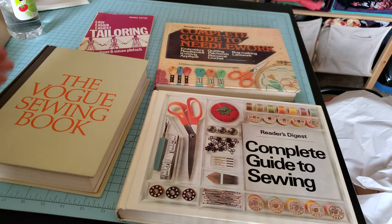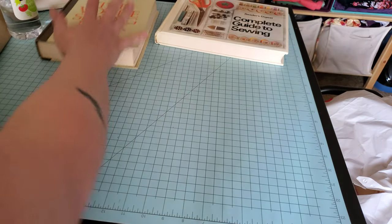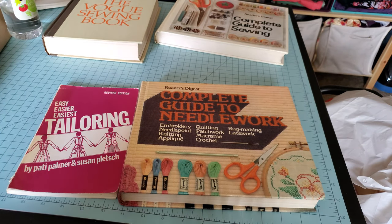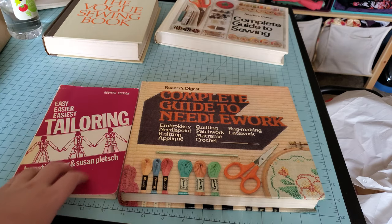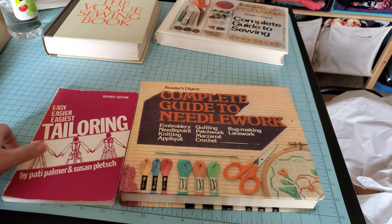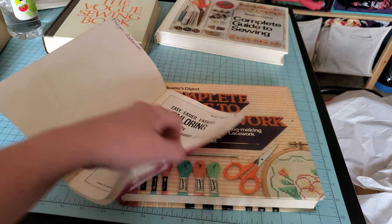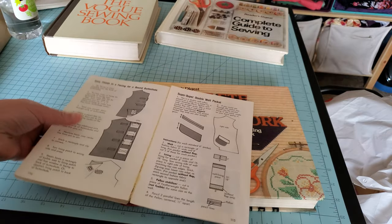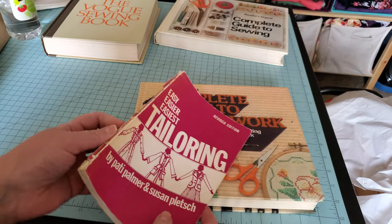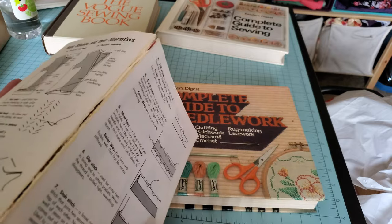I highly recommend these for a basic sewing book. Now, for specialty books, two specific ones I want to touch on: this tailoring one and the Complete Guide to Needlework. This tailoring one was actually a textbook for one of my classes — a tailoring class. It talks about a lot of the basics of tailoring. It's very falling apart too; I probably should see about getting it bound.